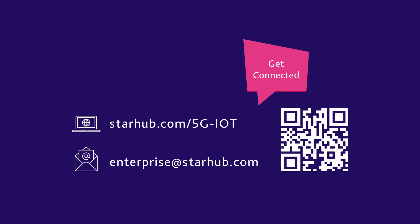Thank you for your time today. I'm happy to share more and discuss further regarding Smart FM. Please connect with us via the methods shown on this slide. Thank you.